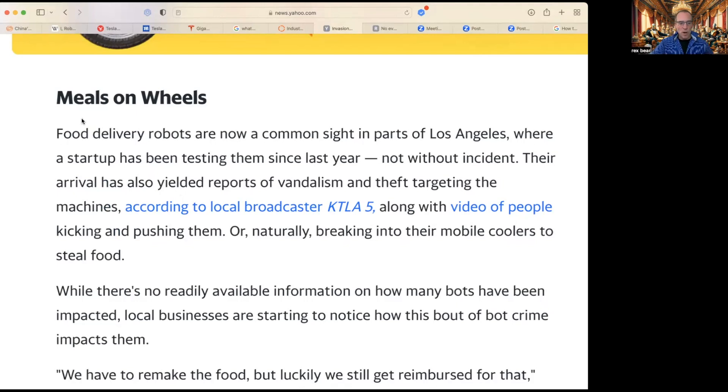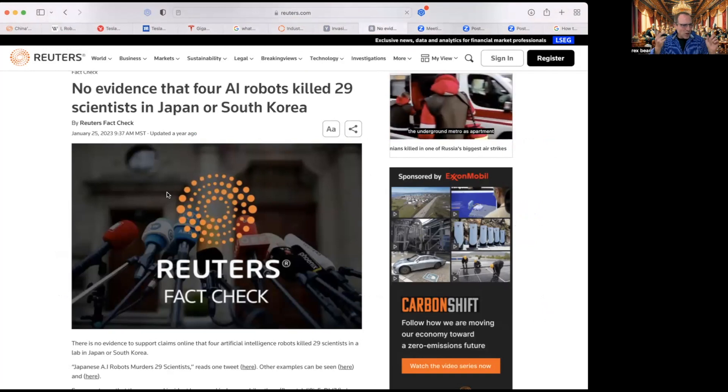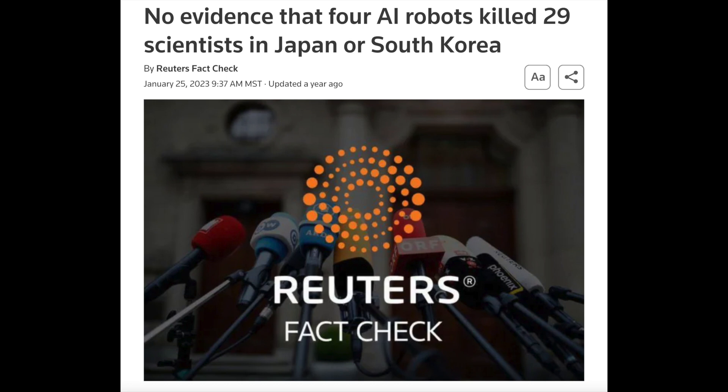Local businesses are starting to notice how this bout of bot crime impacts them. On a positive note — Reuters fact check: no evidence that four AI robots killed 29 scientists in Japan or South Korea. That would have been scary. There is no evidence to support claims online that four artificial intelligence robots killed 29 scientists in a lab.